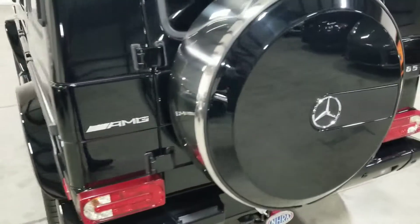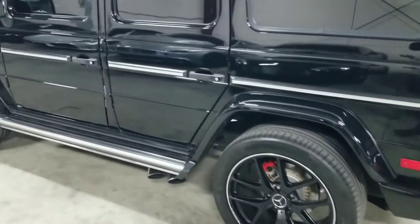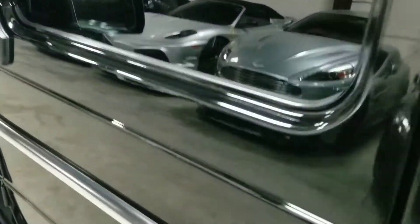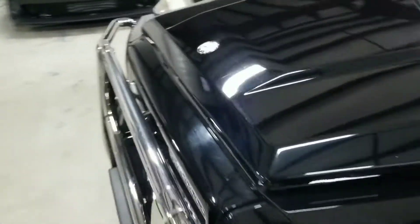This vehicle features a seven-speed automatic transmission. Coming around to the other side, we see the side steps here as well as the side exit exhaust. I'm going to go ahead and pop the hood, coming around towards the front.